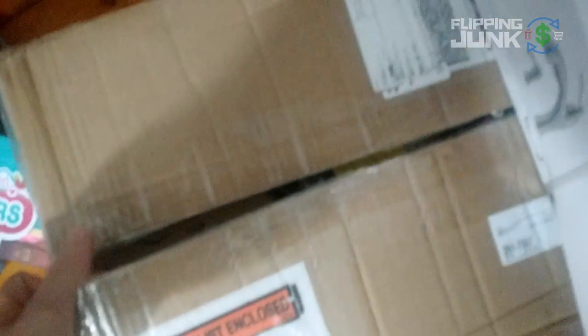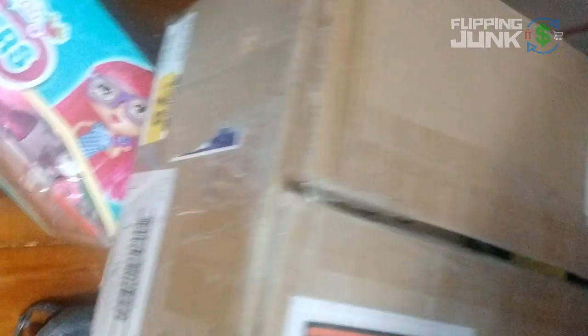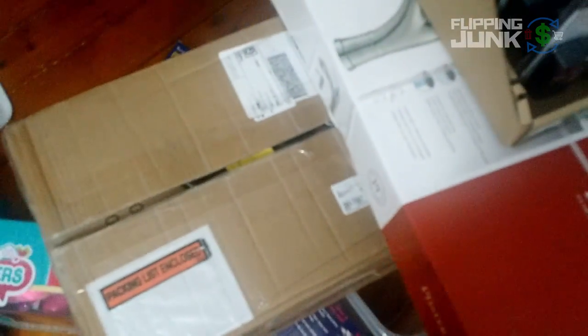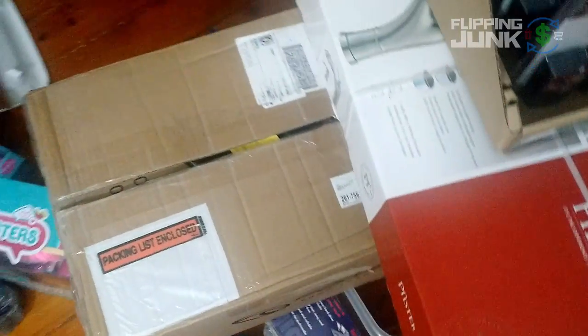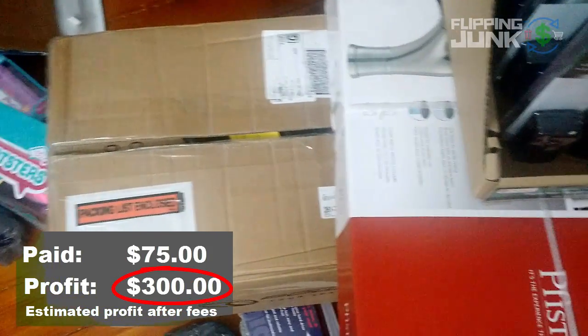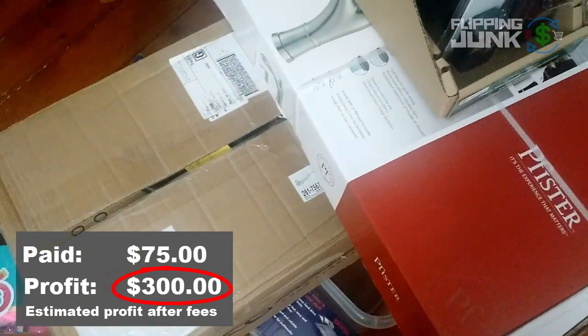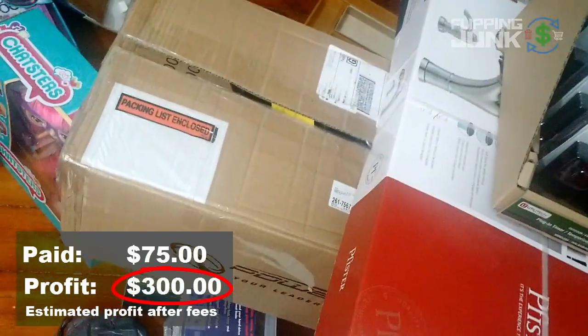One of the largest things I bought — this thing weighs, I believe it said 32 pounds on the box. I'm not even going to really show it to you because it's just in the box. I cut it open to make sure it wasn't broken. I paid $75 for it. It's a power inverter. It has a really good rank on Amazon and it sells for $505. I'll probably just try to merchant fulfill it, and if I can't merchant fulfill it, then I'll ship it in.